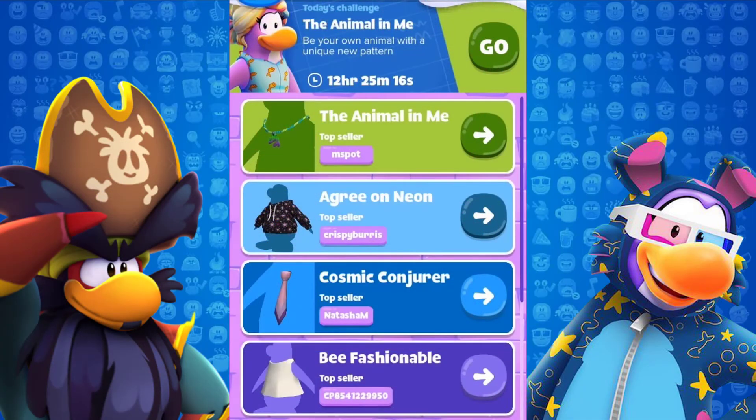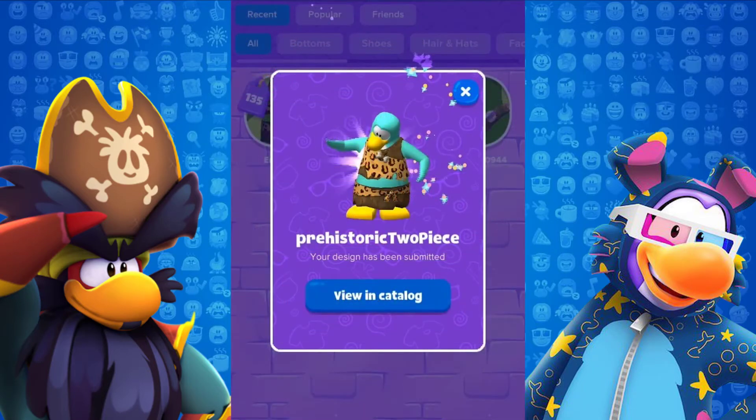Another feature for members is the DOTS Clothing Store, where players can make and sell clothes for others to buy. They can also participate in style challenges.